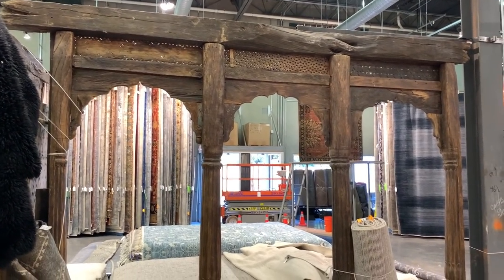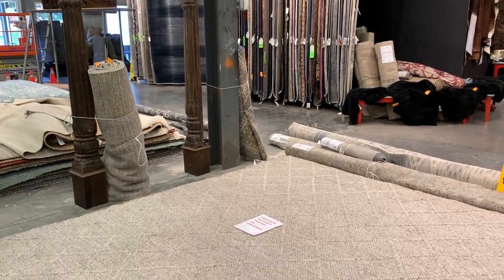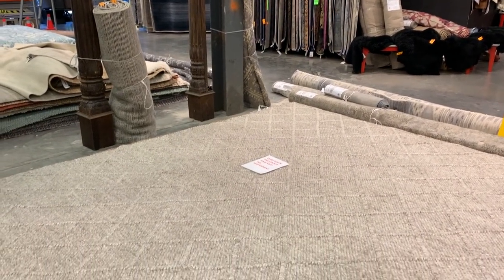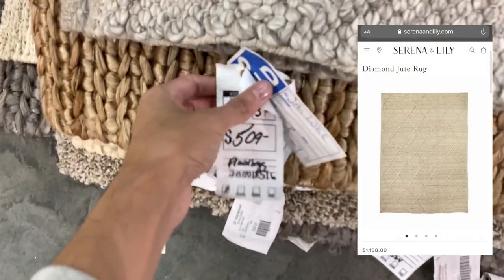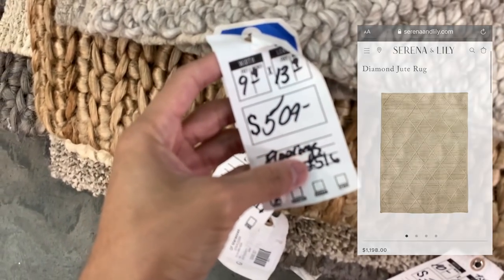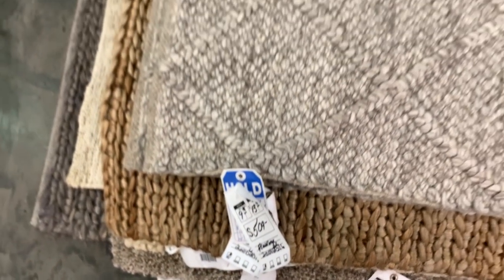The same can be said of this diamond woven jute rug. The size was a bit bigger at 9x13, but still, for $509, this was much more reasonable than the $1,200 plus that a similar style would cost you from Serena and Lily. The selection here is vast, and I've yet to see anyone come close to sourcing incredibly well-made and fairly priced rugs of this quality for less elsewhere.